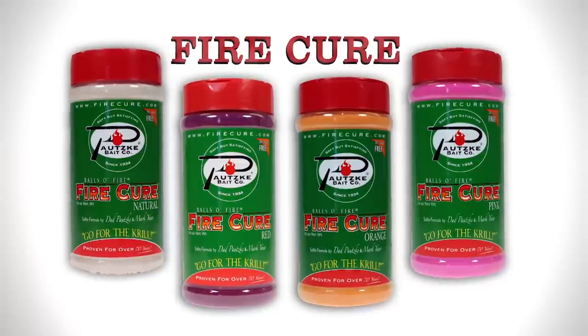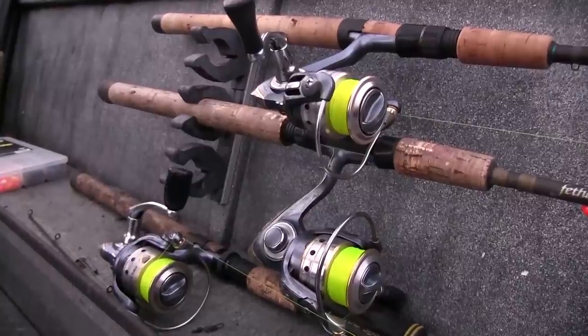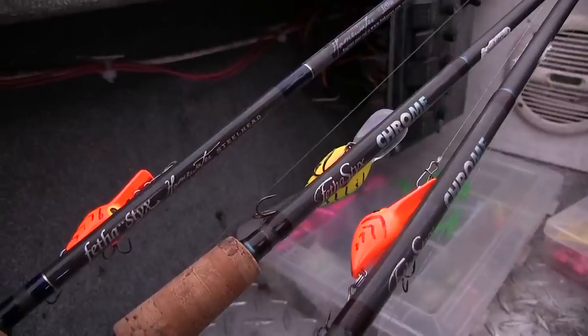It's a real late run this year with as dry as it's been here in the Northwest, so fishing is going to be a little bit tough. What that's going to make us do is use a couple of different techniques — we're going to throw out fire-cured eggs today and we're going to fish a lot of plugs. Even though plugs isn't something we normally do, we want to catch fish and we're going to show you how to do both.